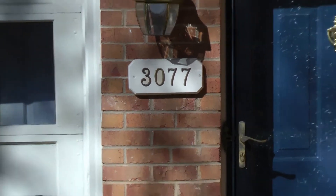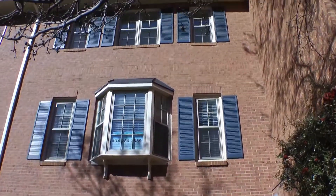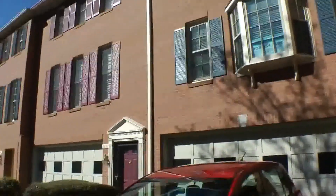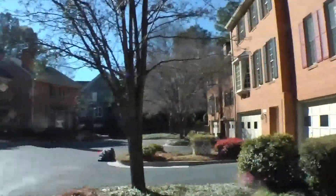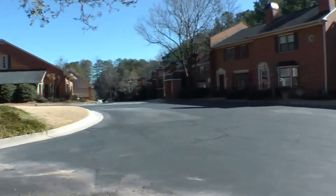We are here at 3077 Vining's Ridge, a beautiful unit located very close to Cobb Galleria Parkway. Let's take a look inside.